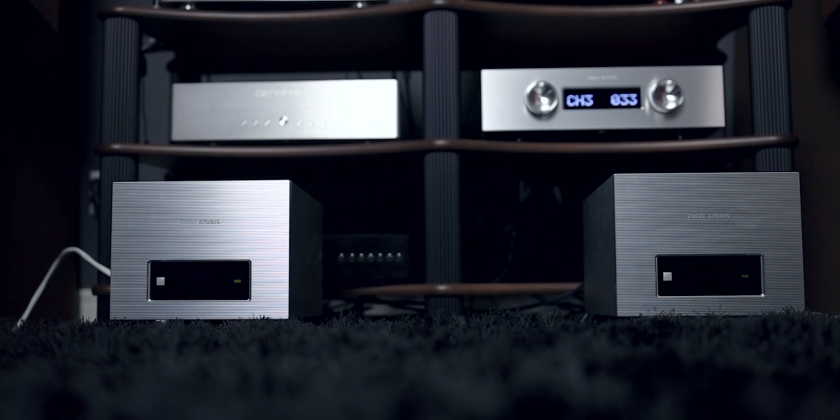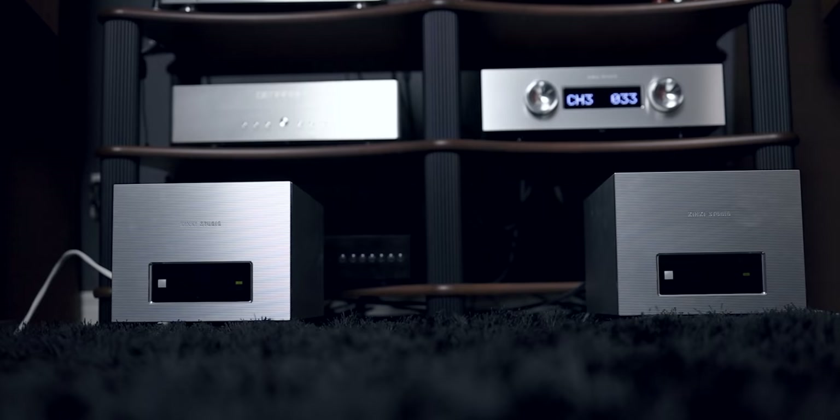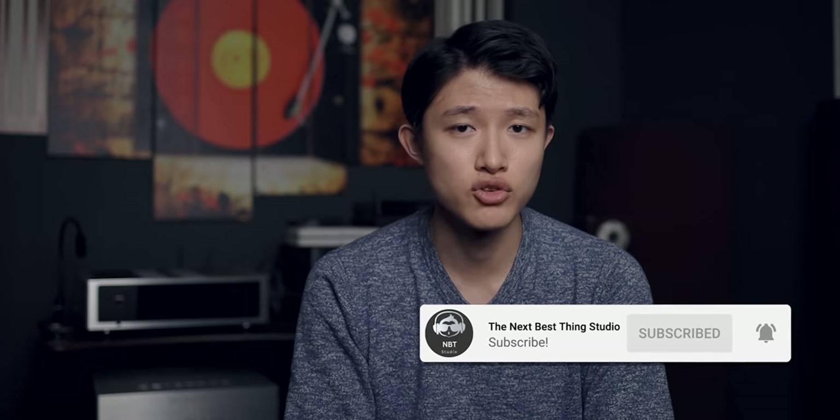I often saw reviews comparing Kinky Studio stuff to $15,000 or $20,000 amplifiers and I personally thought that was just silly. But after listening to it, I see why these reviews compared it with such high-end amplifiers. So exactly how good are these amplifiers? Are they really giant killers? Are they really able to compete with some of the highest performing amplifiers in high-end audio? Well, make sure to grab a cup of coffee or tea and hit that subscribe button and the bell notification so that you don't miss anything, because we are about to find out.